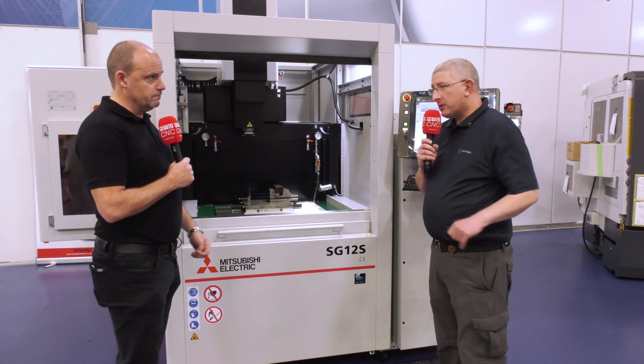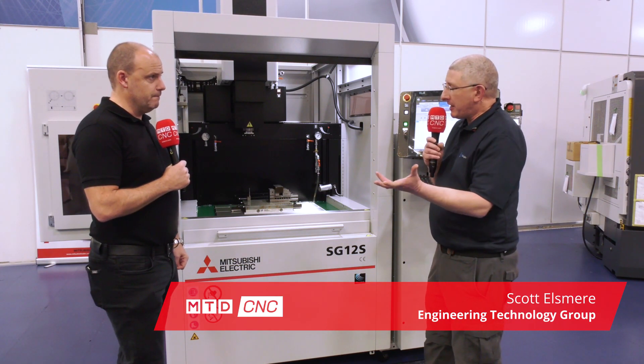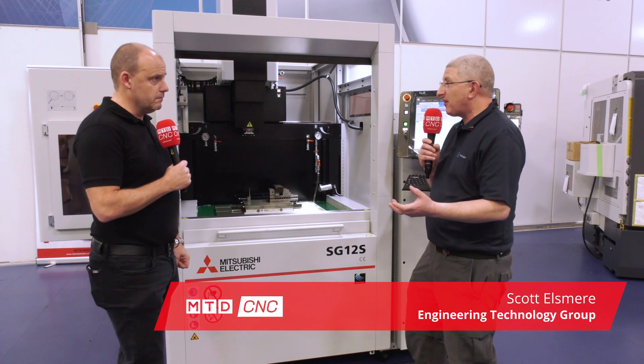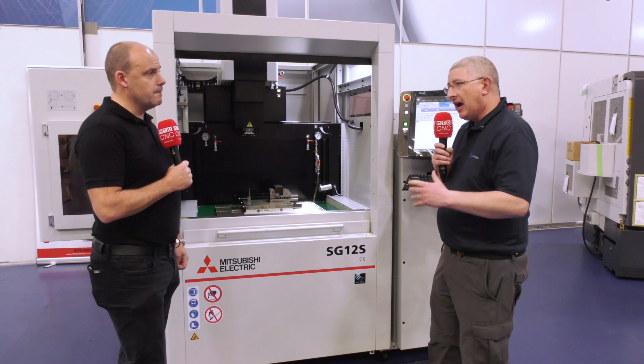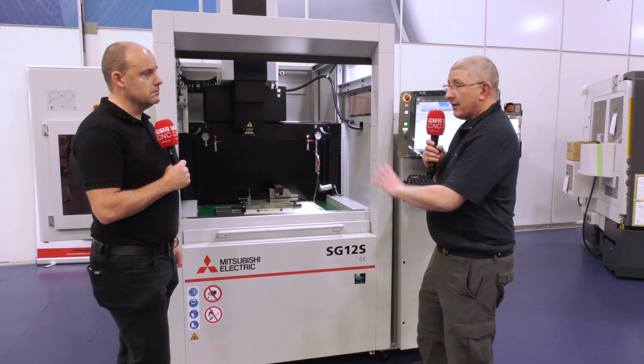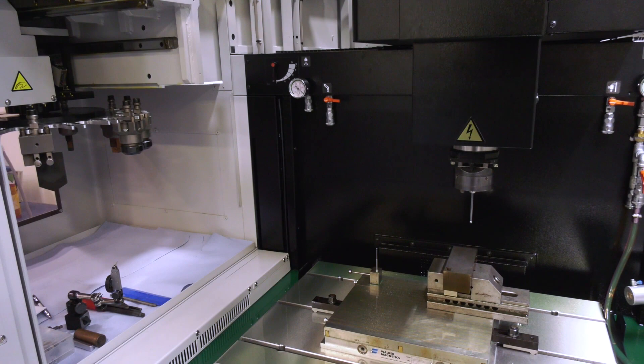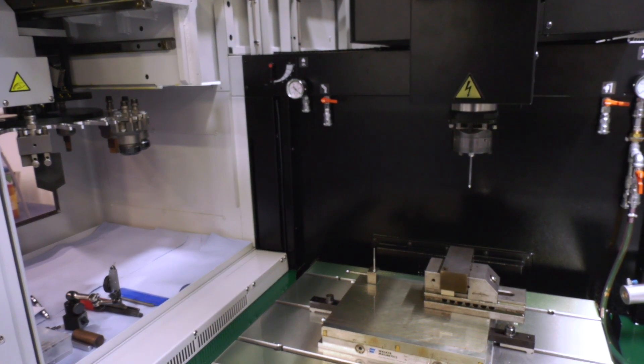Tell us about this technology. Yeah, so when people buy a die-sinking machine, generally it might come with standard steel technology, maybe aluminium technology. There's a lot more you can do with die-sinking. So first of all, the generator — a full carbide generator on board. That's very specific to the compact powder metal tooling industry, for example.